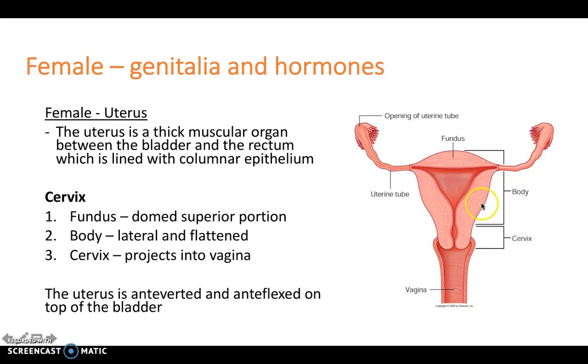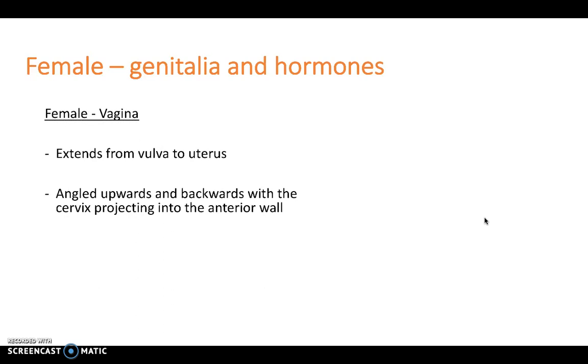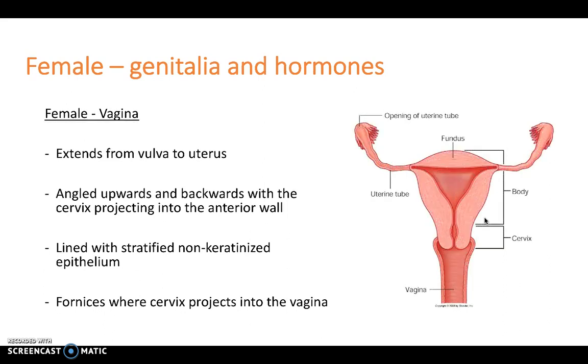The uterus can be described as anteverted and anteflexed on top of the bladder, and this can be seen when looking from a lateral view of the female genitalia. With regards to the vagina, this extends from the vulva to the uterus — from the opening where the cervix is — and it's a muscular tube which extends towards the vulva externally, angled upwards and backwards, with the cervix projecting into the anterior wall of the vagina. It's lined with stratified non-keratinized epithelium.